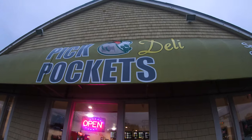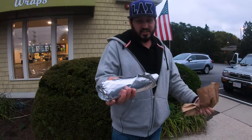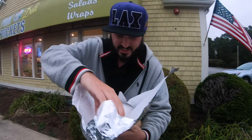We're at Pit Pockets in Middletown, Rhode Island, on 510 East Main Road. This is a chicken gyro pocket with just chicken, lettuce, tomato, and special tahini sauce.